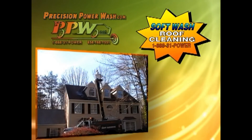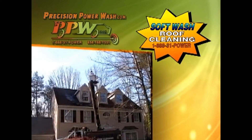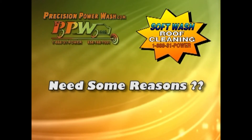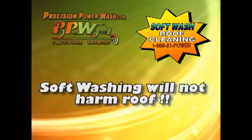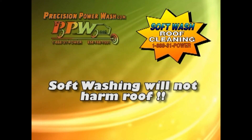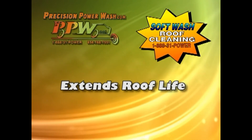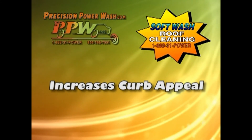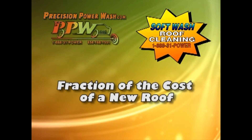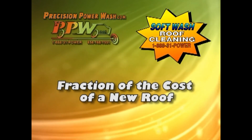Here at Precision Power Wash, we can tailor a plan to maintain that new-look finish to all roofs. Need some reasons to have your roof cleaned with the Precision Soft Wash Cleaning Method? Soft washing will not harm or damage the granules on the roof shingle. It extends the lifespan of the roof, black stains disappear, and a clean roof increases curb appeal.